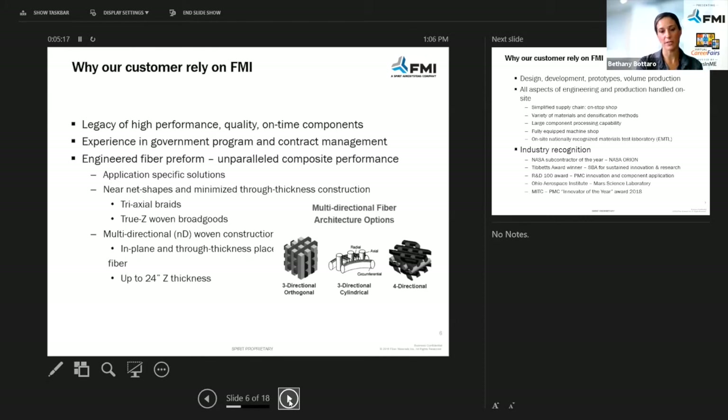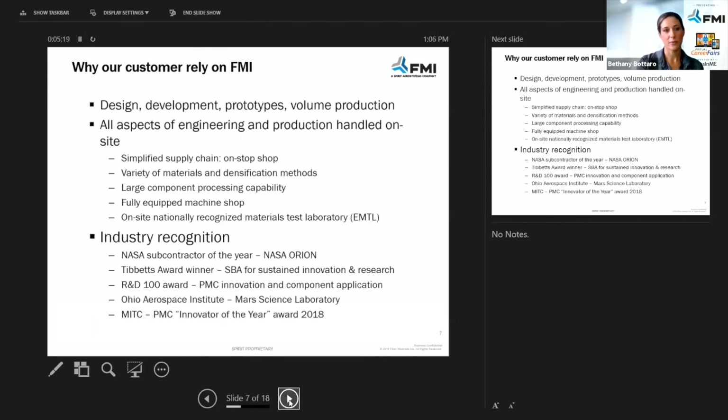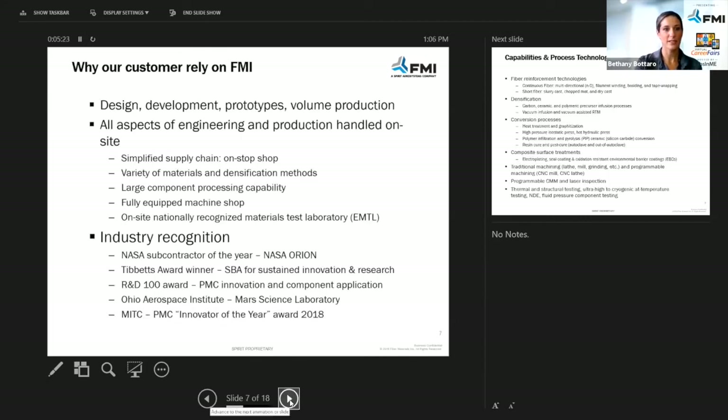Safety is also our number one priority. Some other things we do include design, development, prototypes, and volume production — we actually design the components for the customers here. It starts with an idea, a design, and then we engineer it and manufacture it, so from beginning to end. It's a really cool process to see.